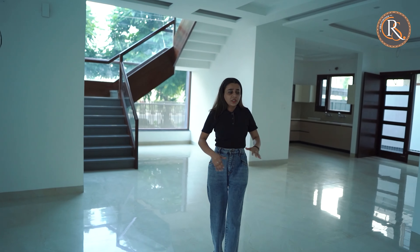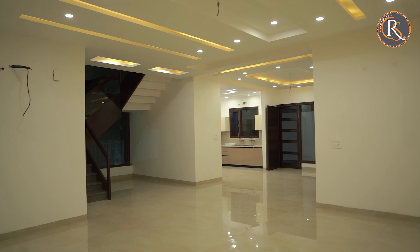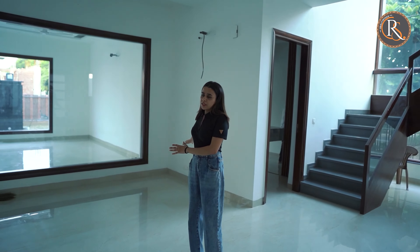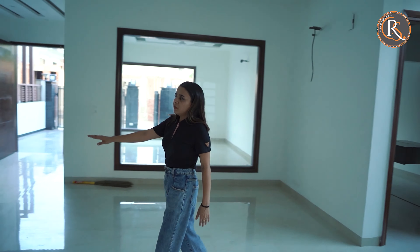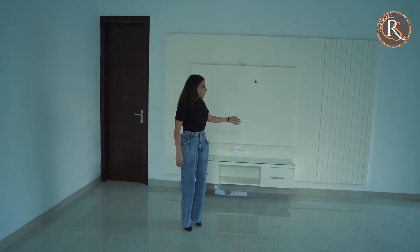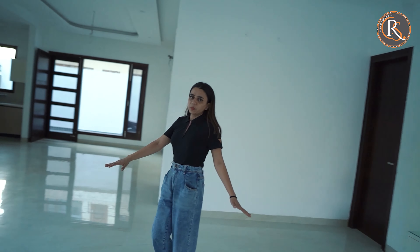Moving on, you can see how much space is here and how spaciously this house is built. This is the area that can be used as a living space. And you can see in front we have a TV console where you can fit your TV. So this is the area that you can use as a living space.